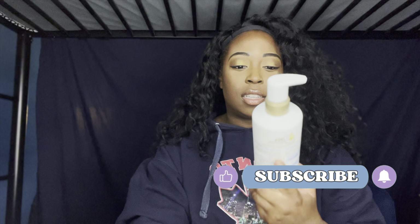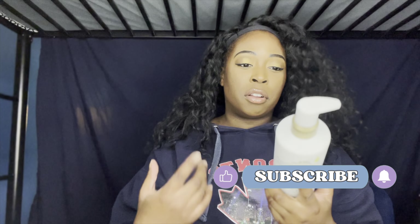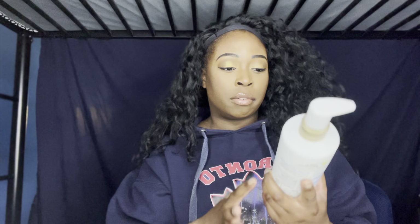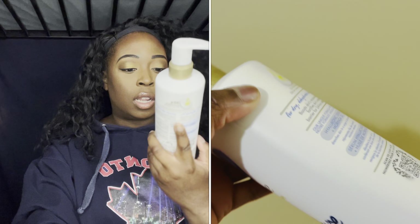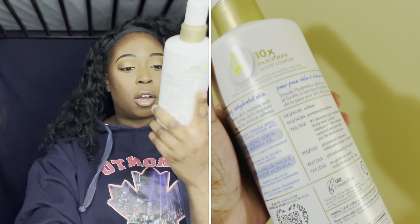The first product I have is by Dove. Dove came out with another line called Dove Body Love — it's a pampering line where you give your skin extra care. I really like that they have something for every little issue. The first product I picked up was the Dove Body Love Moisture Boost, which is a hyaluronic serum with moringa — a moisturizing body cleanser.